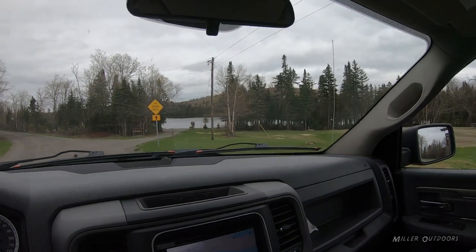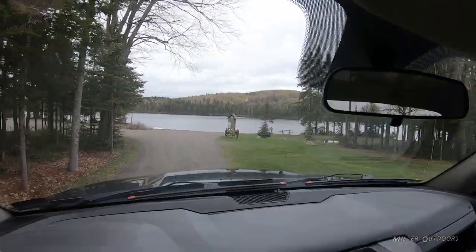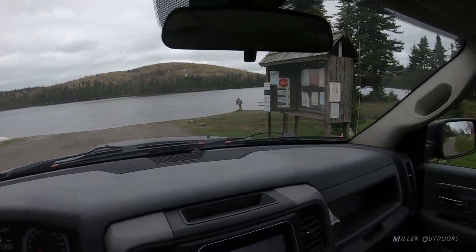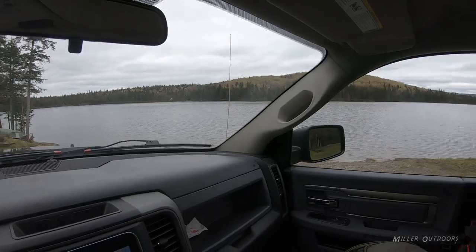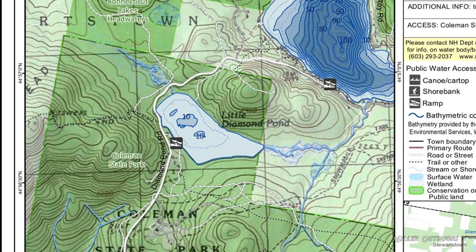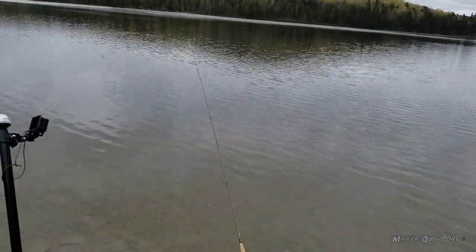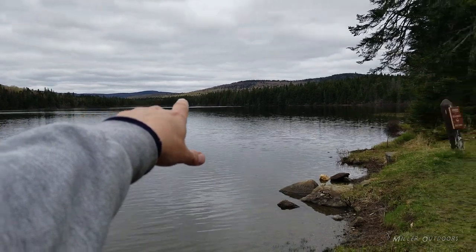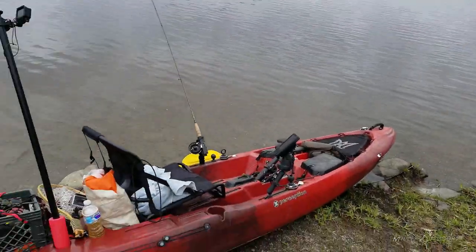We have arrived. Beautiful. There is Little Diamond Pond. Let's get this kayak in the water and see what kind of damage we can do here. We just arrived at Little Diamond Pond up in Stewartstown. Got the kayak ready to roll, and I'm seeing fish surfacing — light dimpling all over the place out there. It's a good sign. Let's get after it and see what we can get.